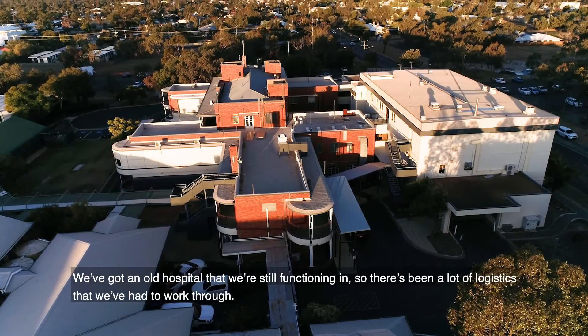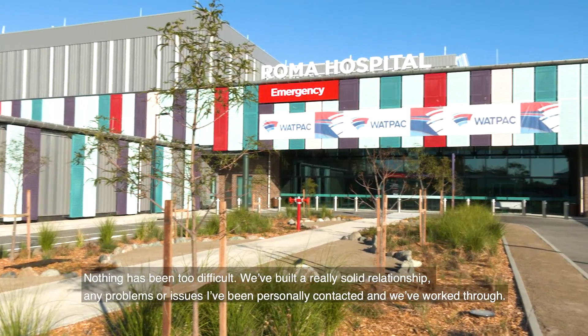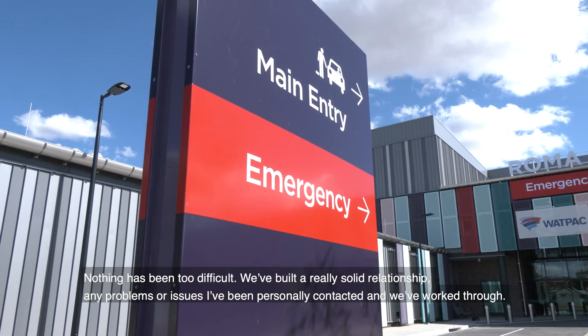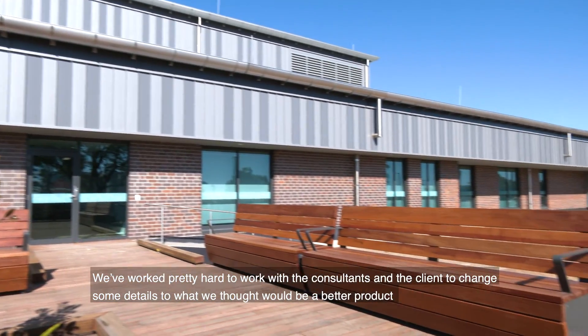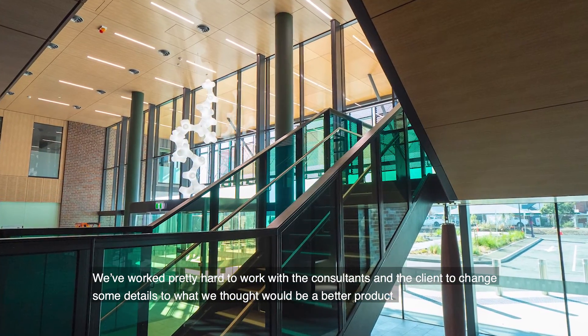We've got an old hospital that we're still functioning in, so there's been a lot of logistics that we've had to work through. Nothing's been too difficult. We've built a really solid relationship. Any problems or issues, I've been personally contacted and we've worked through. We've worked pretty hard to work with the consultants and the client to change some details of what we thought would be a better product.